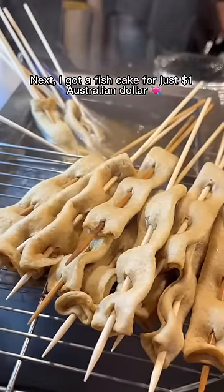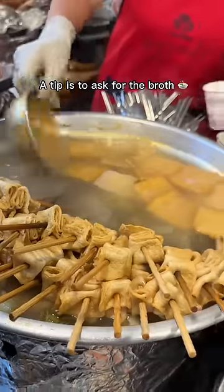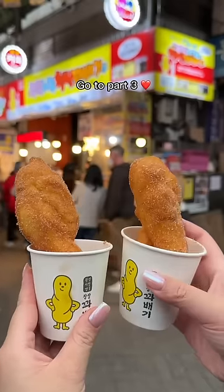Next, I got a fish cake for just one Australian dollar, which is such a staple market snack. A tip is to ask for the broth, which they'll give to you for free. There's something so comforting about sipping on the hot soup while eating your fish cake. Go to Part 3.